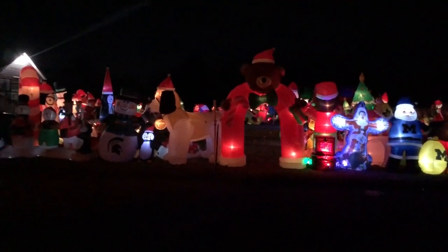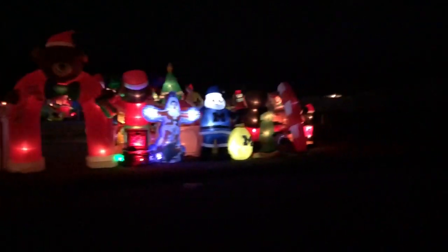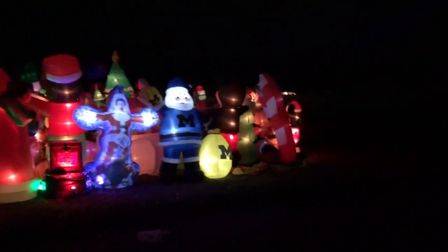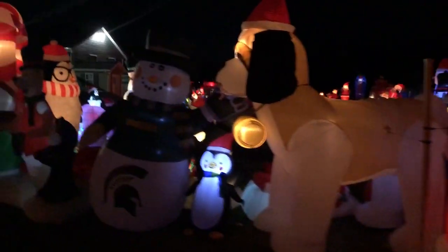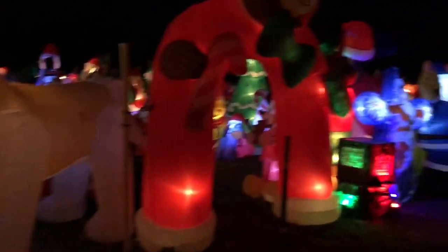It is 3:30 a.m. and we just finished day four of setting up our 2022 Christmas display. We did 25 inflatables today. We had 95 done before today, so that means we're up to a total of 120 inflatables are now part of our display. Our goal is still to get 200 up, so we're a little more than halfway done, which is great.